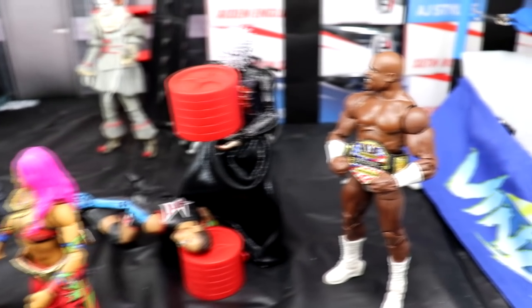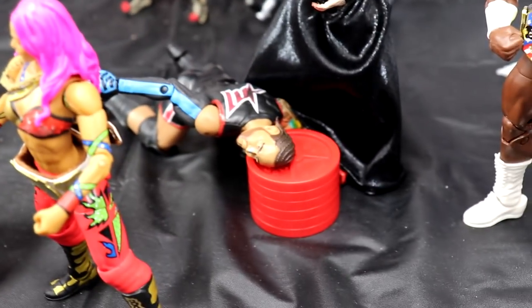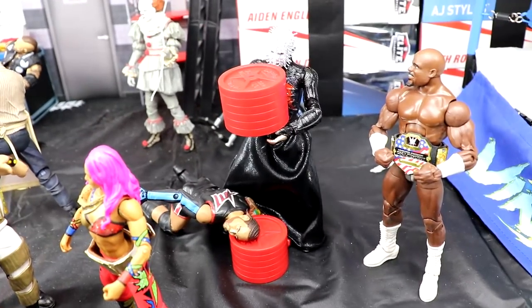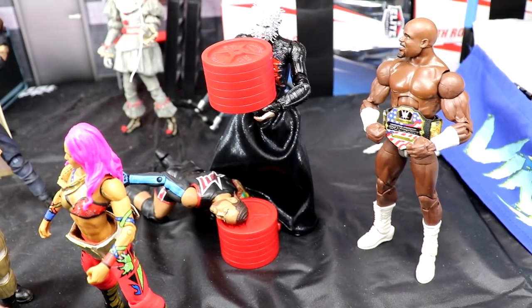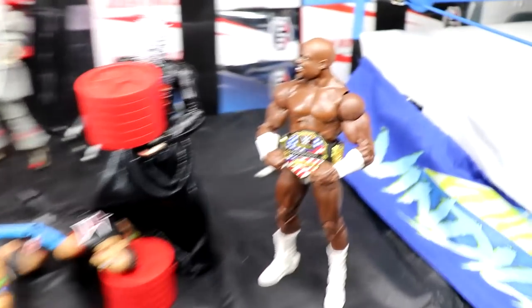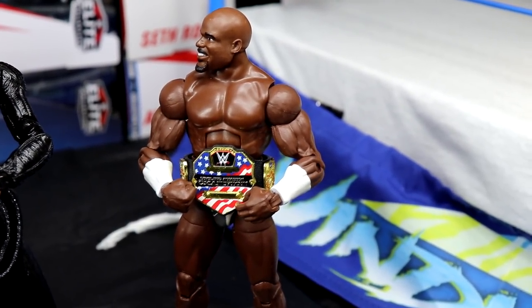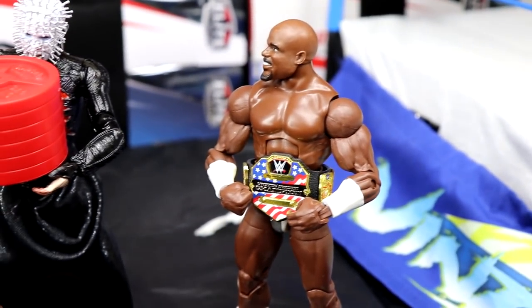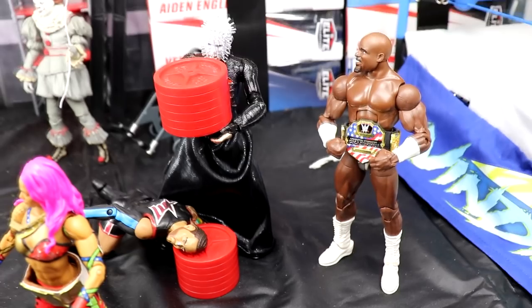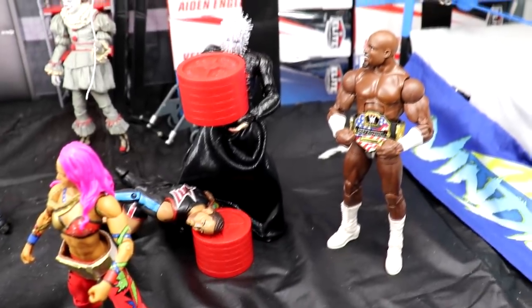Over here we have Hellraiser - first time he's been featured in any setup. We're bringing him in for the Extreme Rules Horror Show. Hellraiser has these weights and MVP's head is on the weights - that would definitely fracture your skull, make a huge dent. US Champion Apollo Creed would definitely help MVP in real life regardless of their issues, but in the setup he's just going to take his US title and smile about it, sit back and watch. That is his opponent at Extreme Rules.